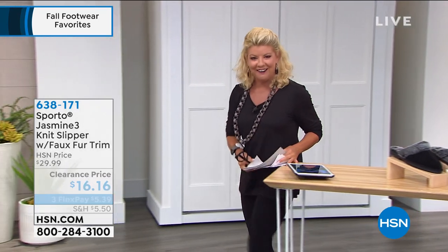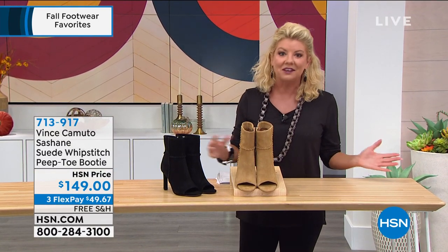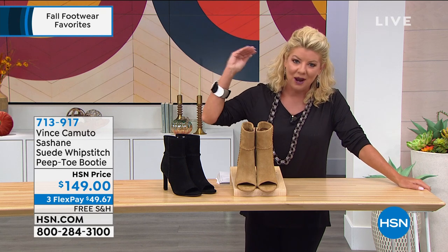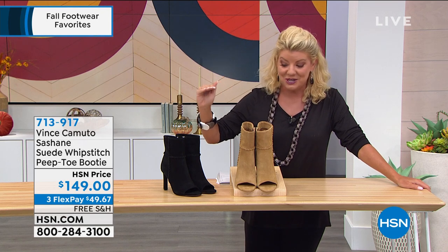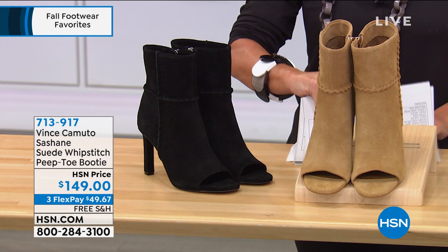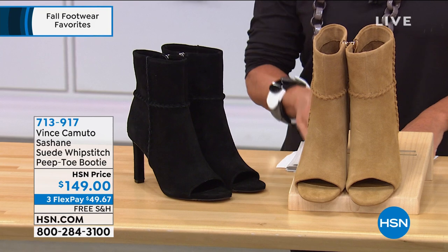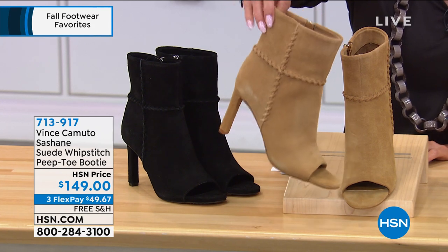Certainly Vince Camuto is right there amongst the absolute best of the best. We're going into fall into winter. Check out the sexiest, most dynamite boot ever — available in black or what we're calling Pecan. Sizes five and a half through size 12. This is $149, the number one right now fall new boot from Vince Camuto. Nowhere else do you have FlexPay options under $50 with three monthly payments. In black I have 50 remaining.